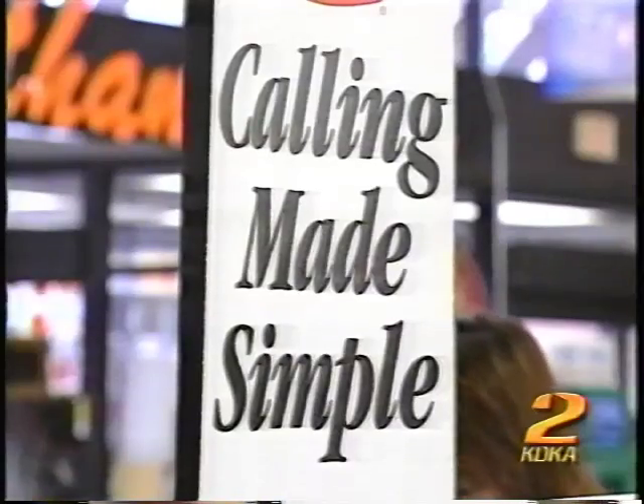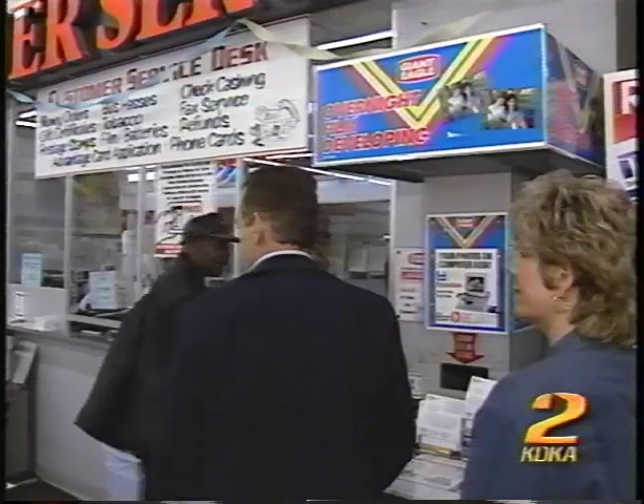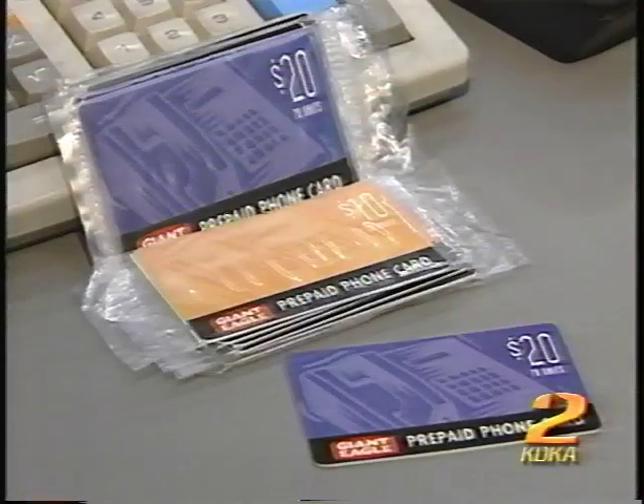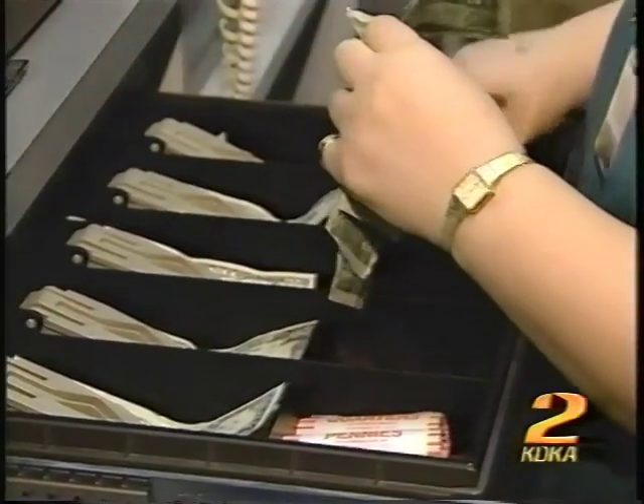Prepaid phone cards are available in all sorts of places, from grocery stores and pharmacies to local post offices. You buy them in denominations of dollars — $5, $10, $100, even $1,000 worth of minutes on the phone.